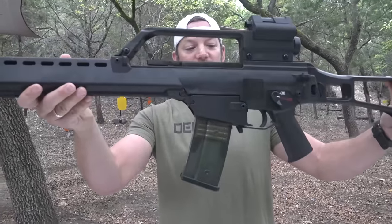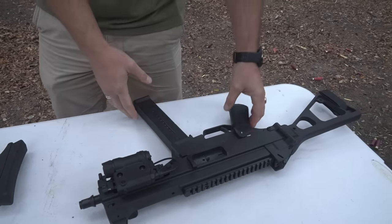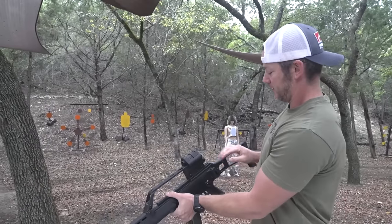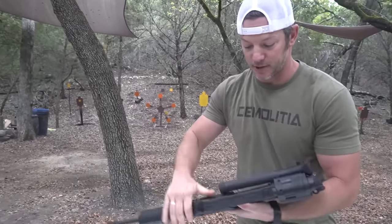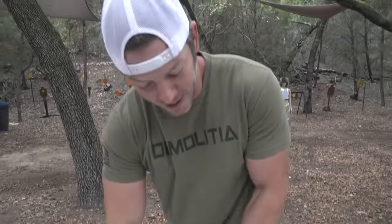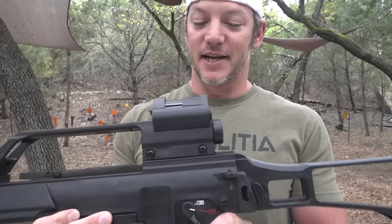It's chambered in 5.56, and you might remember we have another one from the same company — our UMP clone over here, chambered in 10mm. So we got all the HK goodness that us Americans have a big problem getting, but now we can get these clones that are, for all intents and purposes, just the same — very high quality, nice rifles.